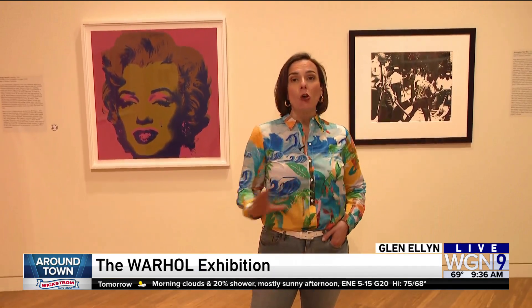Good morning. We are checking out Andy Warhol Portfolios: A Life in Pop at the Mac. You can see so many of Andy's work in here, and when we come back around town, we'll give you a preview.